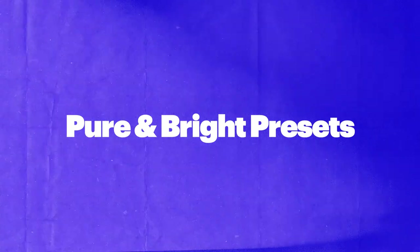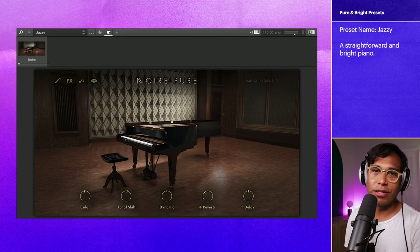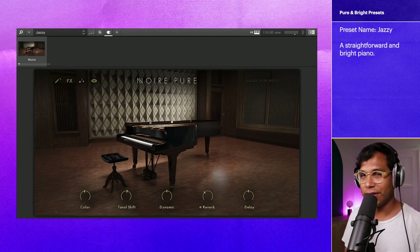The first category is Pure and Bright. One preset that stood out to me is called Jazzy. Here's how it sounds.